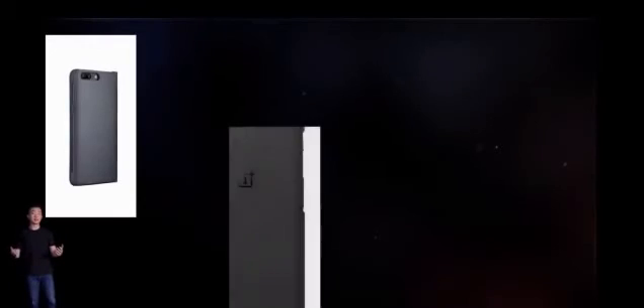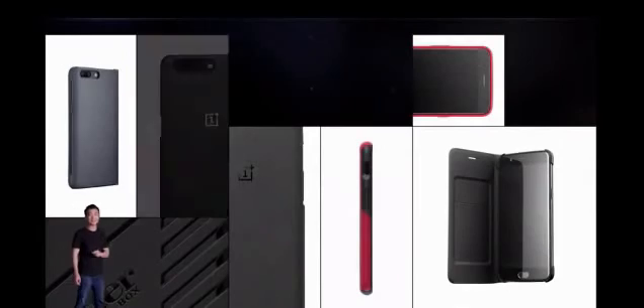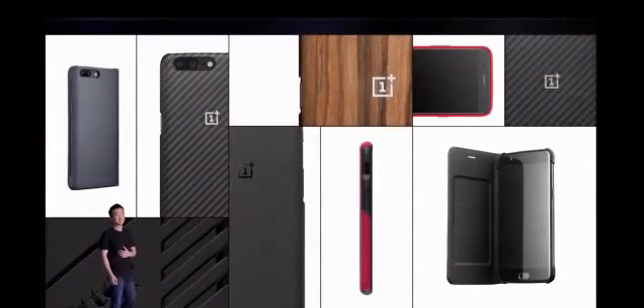Finally, we're happy to be working with our friends over at OtterBox, the number one selling case for smartphones, for a series of cases built from the ground up with safety in mind. This was just a very quick look at our accessories.